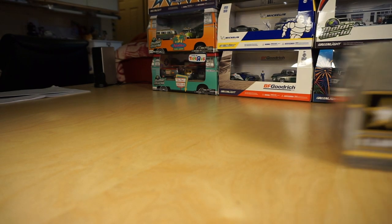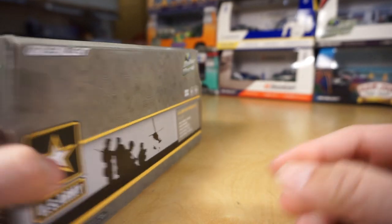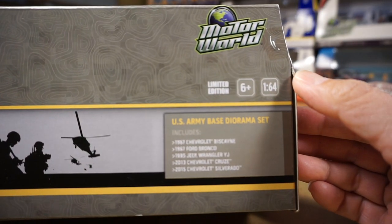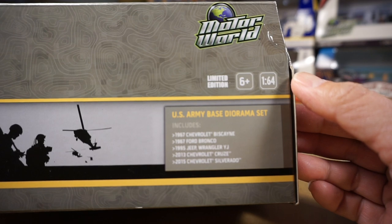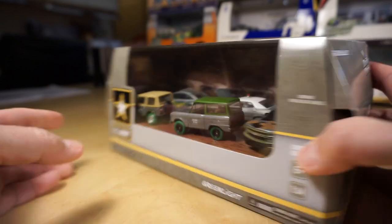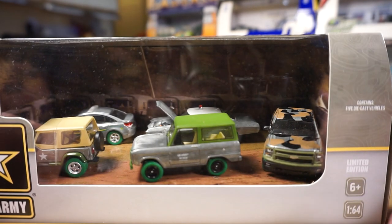Next is a U.S. Army one. If I'm not mistaken, I think this U.S. Army one was a hobby piece. Let's see — 2016. We have five vehicles: a 67 Chevy Biscayne, a 67 Ford Bronco, a 95 Jeep Wrangler YJ, a 2013 Chevy Cruze, and a 2015 Chevy Silverado. Mix of raws — the Silverado is camo and raw. Green tires.